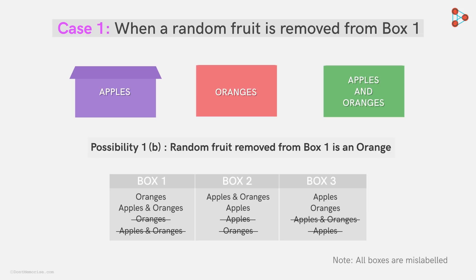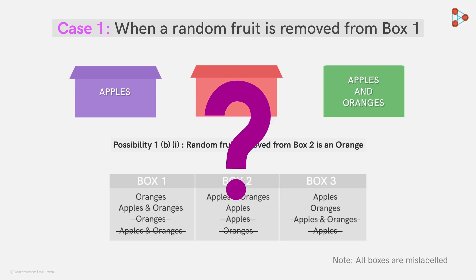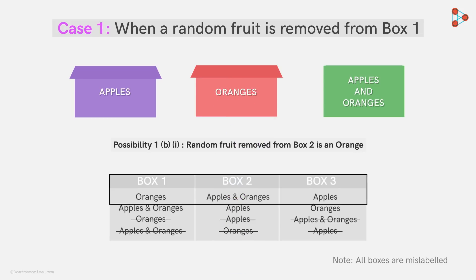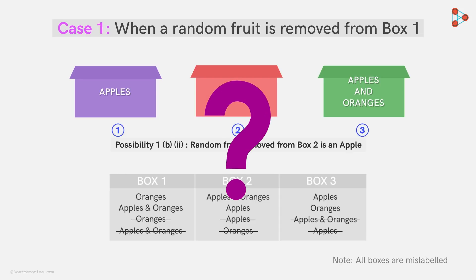So if Zeki decides to open box 2 and an orange is the random fruit, then he has successfully solved the puzzle. With the help of the table, Zeki can be sure that the third box will have only apples — needing two attempts here. But the problem doesn't end there. If instead of an orange, it's an apple drawn from box 2, then from the table, Zeki knows there could be two possibilities: box 2 might contain either only apples or both apples and oranges. To confirm what's in boxes 1 and 2, he will have to open the third box too — that's three attempts.